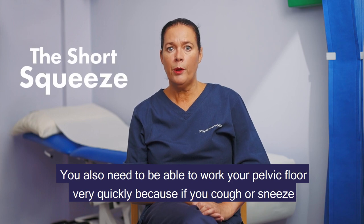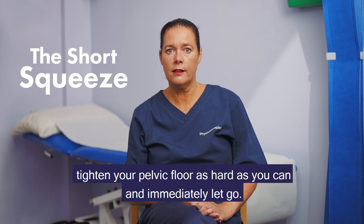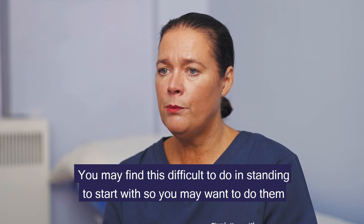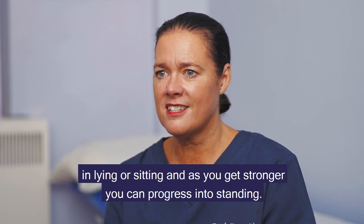You also need to work your pelvic floor very quickly, because if you cough or sneeze it needs a quick response. To practice this, tighten your pelvic floor as hard as you can and immediately let go. Try to repeat this up to 10 times in short fast bursts. You may find these difficult to do standing to start with, so begin in lying or sitting and progress to standing as you get stronger.